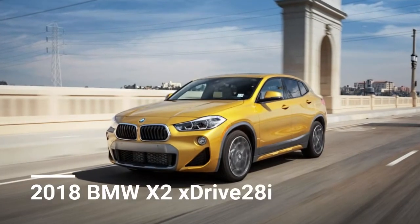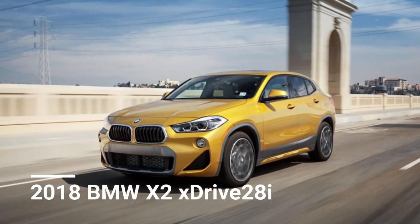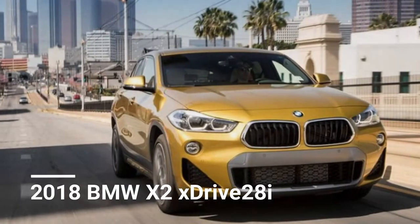Welcome to Automotive One, your automotive channel. We are going to review the 2018 BMW X2.